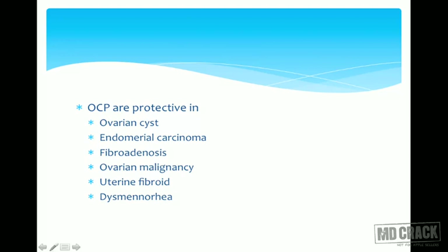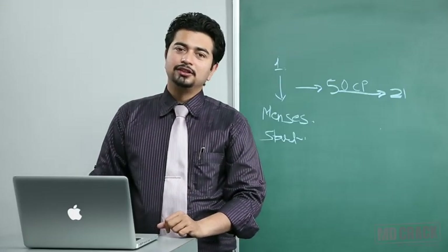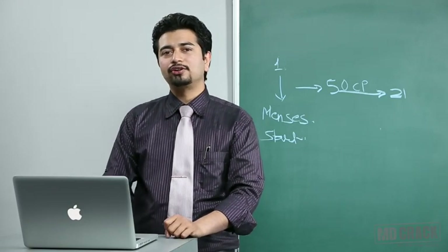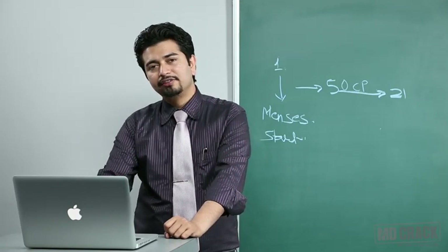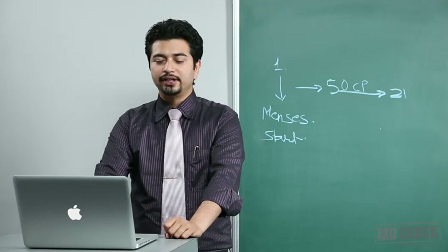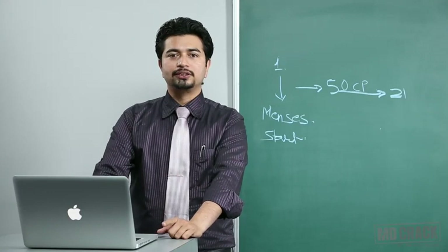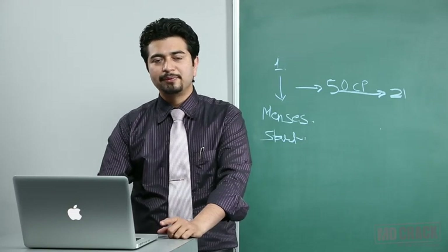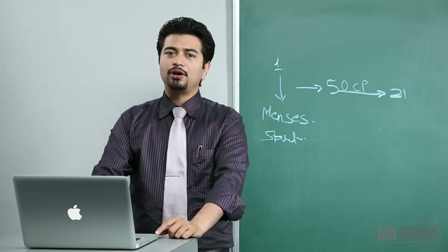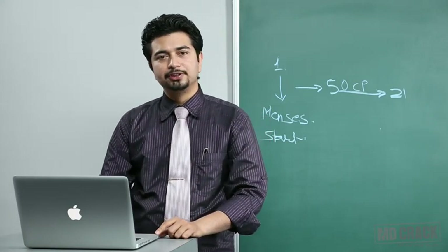OCPs are protective in ovarian cysts, endometrial carcinoma, fibroadenosis, ovarian malignancy, uterine fibroids, and dysmenorrhea. This is high yield — there have been many exam questions on OCP and contraceptive methods. Please keep in mind that OCPs are protective in all these conditions.